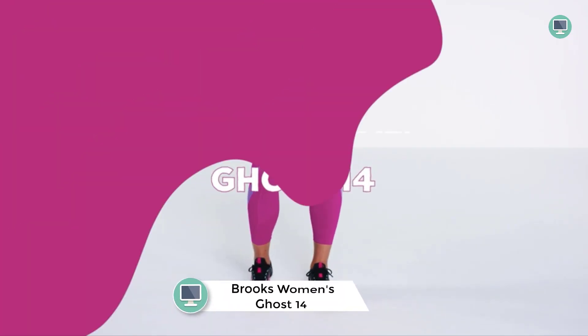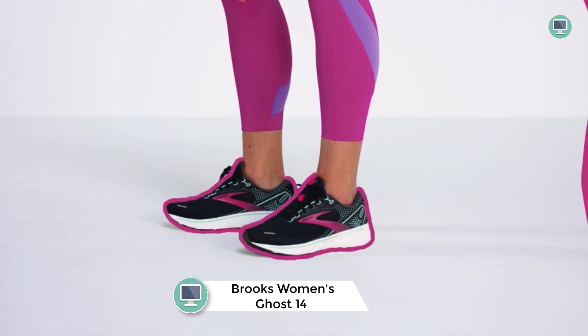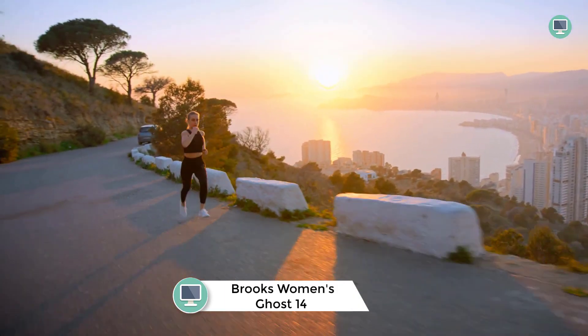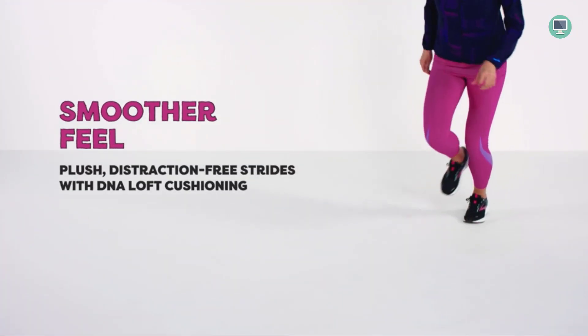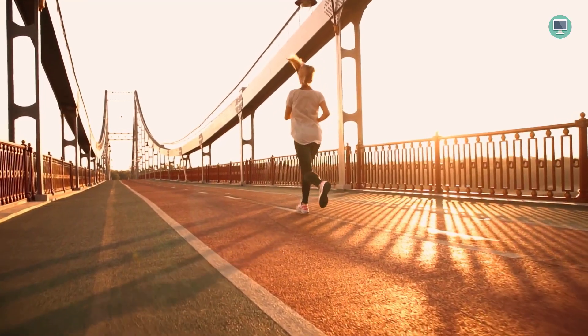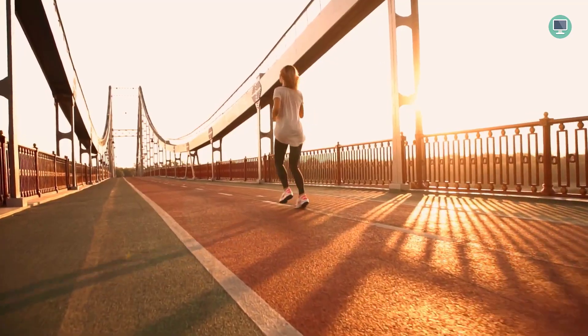Number 6: Brooks Women's Ghost 14 Neutral Running Shoe. The Brooks Women's Ghost 14 Neutral Running Shoe is a high-quality shoe that offers neutral support and cushioning. It is ideal for road running, cross-training, and even at the gym. The predecessor of this shoe is the Ghost 9, which was also very popular. This newer version provides even more support and cushioning, making it a great choice for anyone looking for a high-quality, comfortable, and supportive shoe.